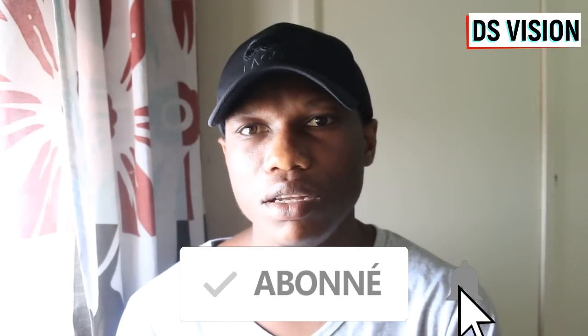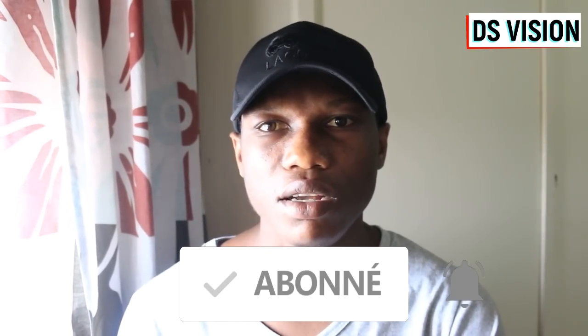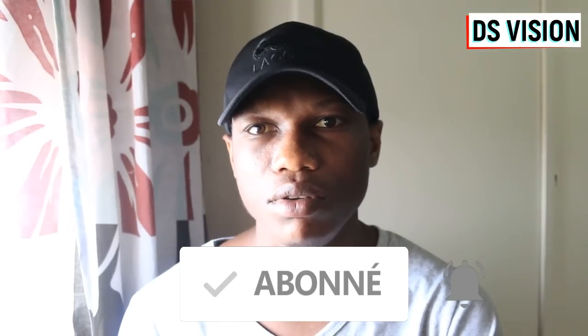Good evening, welcome to 2S Vision. Today we are going to do a little analysis about the meeting between Côte d'Ivoire and Namibia. Thank you for subscribing to 2S Vision, and don't forget to activate the notification bell to be notified of all our new videos.